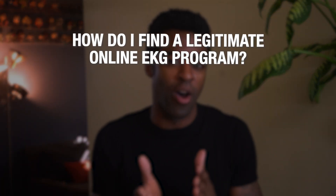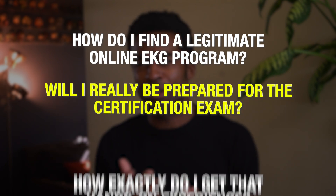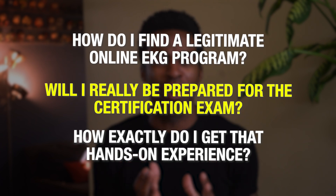You probably have questions like: how do I find a legitimate online EKG program? Will I actually be prepared for the certification exam? And how exactly do I get that hands-on experience?